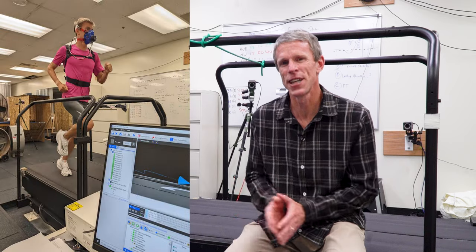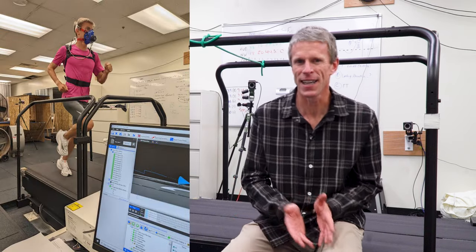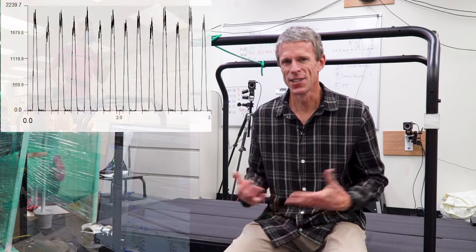What costs $300,000 but allows you to figure out that Conor Mance applies 5% more force to the ground with his right leg than his left when he's running? This treadmill here is one of the pieces of equipment we have in the lab that allows us to do just that.